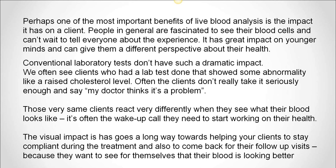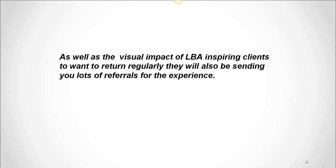Conventional laboratory tests don't have such a dramatic impact. We often see clients who had a lab test done that showed some abnormality, like raised cholesterol levels. Often the clients don't really take it seriously enough and say, 'Oh, my doctor thinks this is a problem.' Those same clients react very differently when they see what their blood looks like on a screen — it's often the wake-up call they need to start working on their health. The visual impact it has goes a long way towards helping your clients stay compliant during the treatment and also to come back for their follow-up visits, because they want to see for themselves that their blood is looking better. And they will also be sending you lots of referrals for the experience.